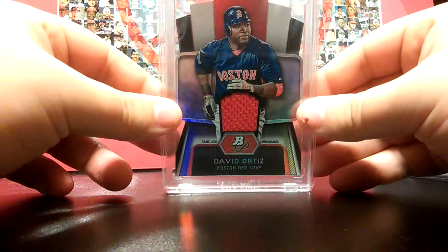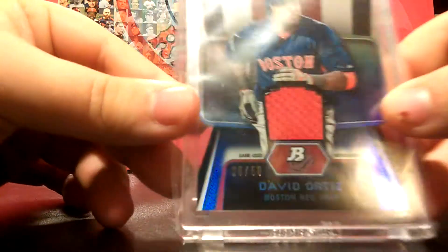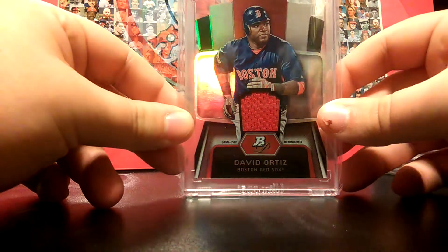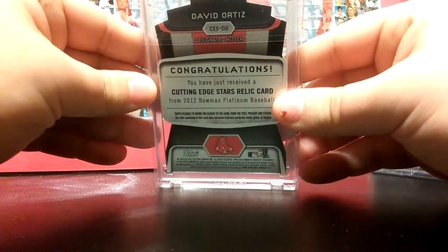Number 8, we got a David Ortiz Bowman Platinum die-cut relic, and that's number 26 of 50 right there. That's real sweet — I picked that up on eBay real cheap. And there's the back.